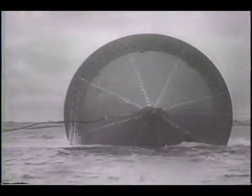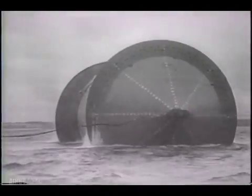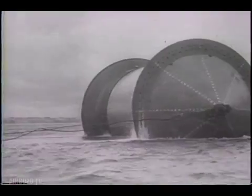Each of these drums weighed 1,600 tons and carried 70 miles of pipe. They were made hollow for buoyancy.